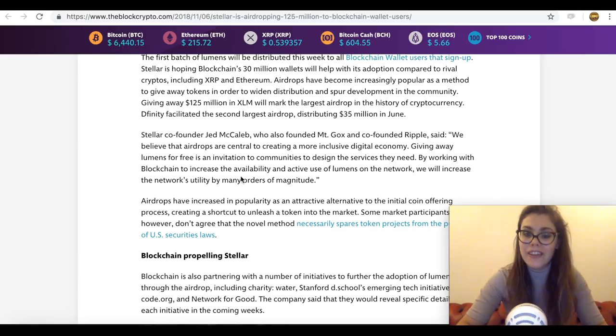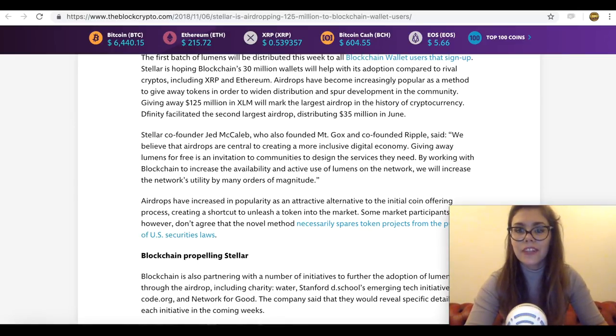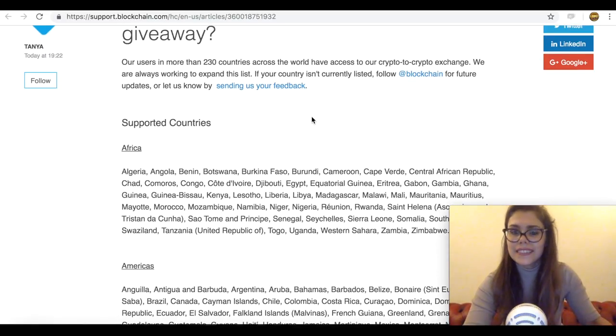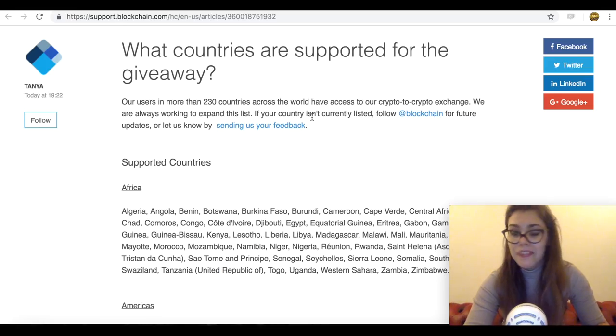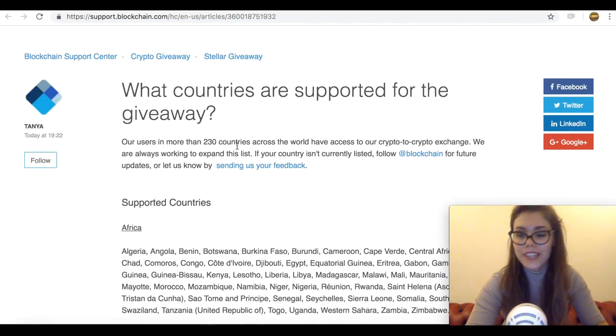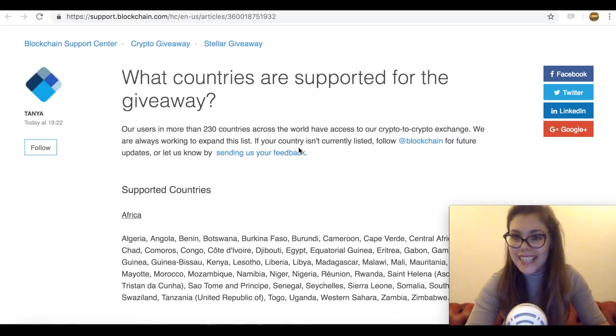Participants must have an eligible account and be willing to verify their identity, and must live in an eligible market or jurisdiction. There is a list of countries that are actually supported within the airdrop — exactly 230 countries are applicable. So once the airdrop is received, the owner is free to use it however they want. I think it's quite a good listing.